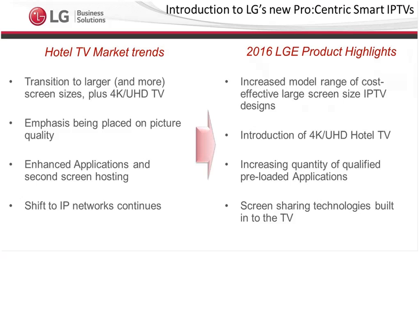On the left here you see some hotel TV market trends. There is a big push towards larger screen sizes. We used to have a 32-inch screen size as our standard; now we're probably at 49-inch and above. In full service properties, we're seeing more and more 55-inch and above screen sizes. LG's response to that is providing those larger screen sizes as the cost of display technology comes down, and we are also increasing our range of screen sizes, particularly in the IPTV market segment.